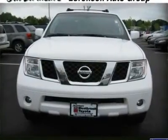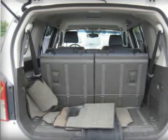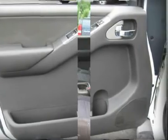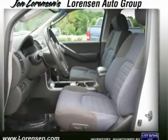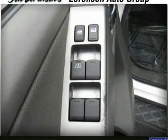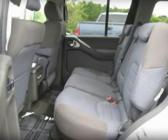Features a V6 Cylinder Engine with 270 HP at 5,600 RPMs. Experts at Vietmans.com explain the Nissan Pathfinder can tame the wilderness with its off-road skill. 4-Star Driver Crash Rating, 4-Star Passenger Crash Rating. Price reduced from $16,555.